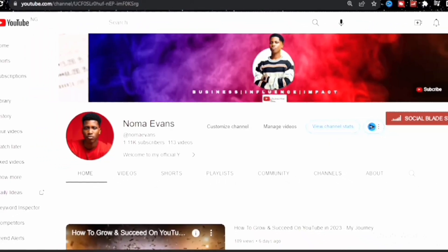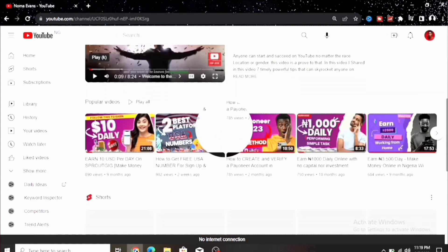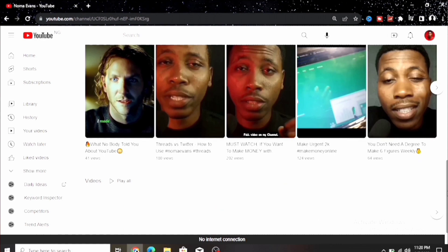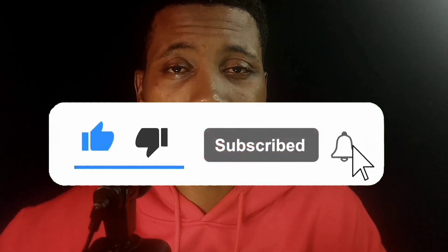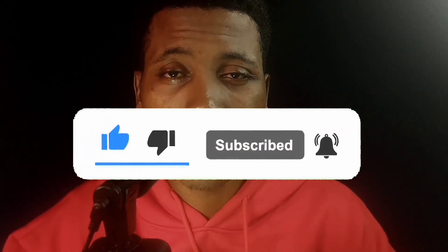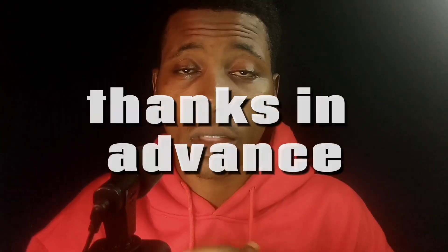Before we jump into my screen, if you are a returning subscriber, welcome back to the family and community. If you are seeing me for the first time, my name is Norman Evans. I share videos on this channel on how you can increase your productivity and make more money using the internet. If you haven't subscribed, go down and smash that subscribe button and turn on all bell notifications so you don't miss any valuable videos.